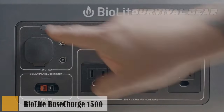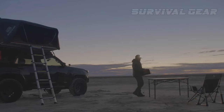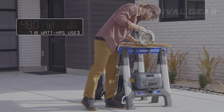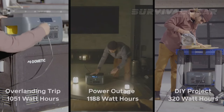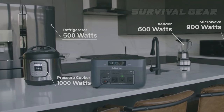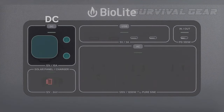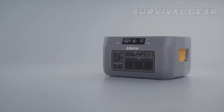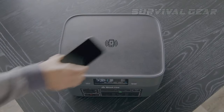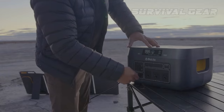Power fridges, coolers, power tools, laptops and more with this quiet and fume-free solution — the BioLite Base Charge 1500 high-capacity portable power station is like having a wall outlet wherever you go. In addition to its outstanding 1521 watt-hour battery capacity, the Base Charge 1500 can produce a sustained 1200 watts of power with the ability to surge up to 2400 watts when needed. It comes with 120-volt AC wall outlets, two 12-volt DC barrel ports, a 12-volt car port, two standard USB-A ports, and two USB-C ports — allowing it to connect up to 11 devices at once. The top of the unit also serves as a wireless charging pad, and you can pair it with solar panels for a fully independent solar generator system.